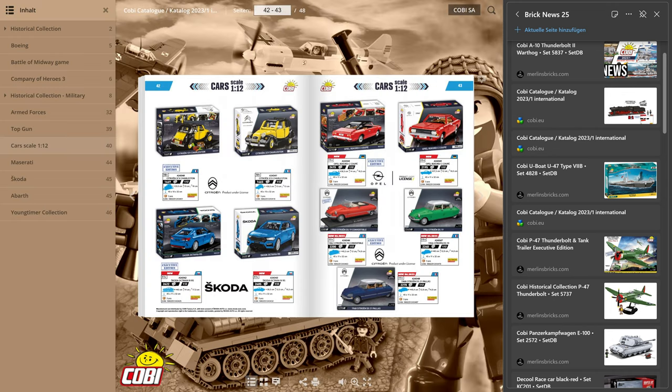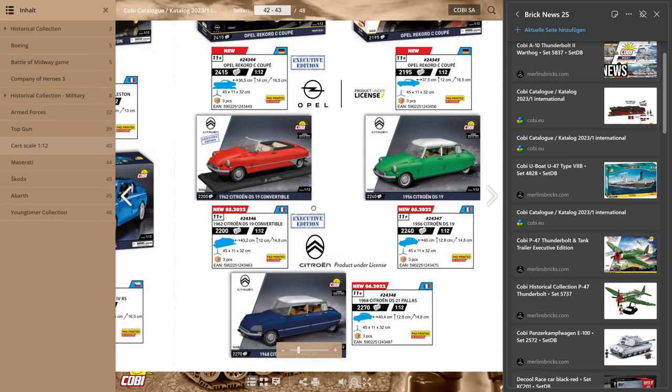Moving on to 1:12 scale vehicles — Cobi is going back to their French license with Citroën. They have the DS, one of the most famous luxury limousines from this French carmaker, built between 1955 and 1975 with roughly one and a half million made. Cobi is shipping four sets overall. First is the DS-19 convertible from 1962 with 2,200 pieces at 1:12 scale — 40 centimeters by 12 in height and nearly 15 in width — as the executive edition with a typical Cobi black stand with large tiles.